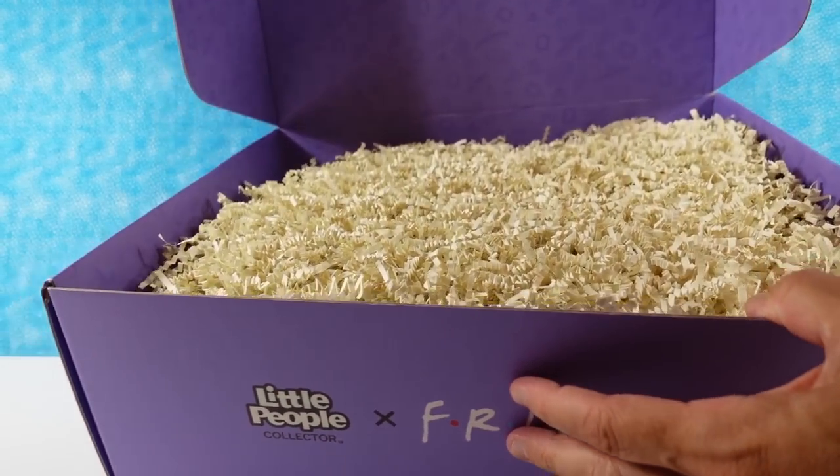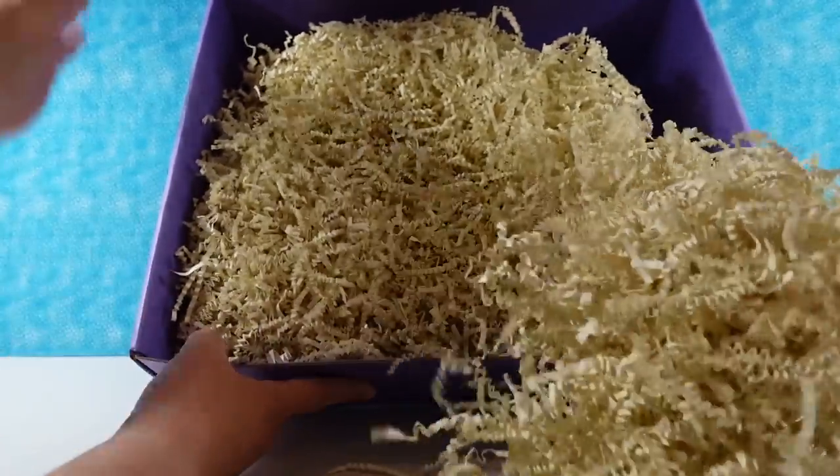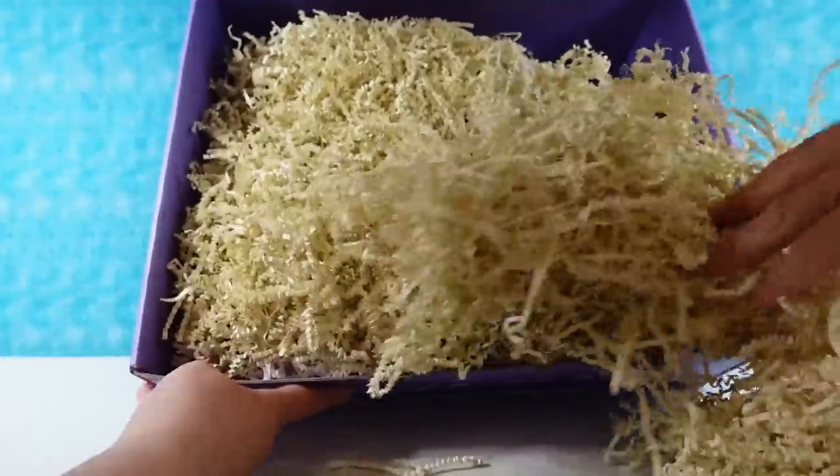Let's tip it up. I see lots of shredded paper. Is it heavy? It's decently heavy. Here, I'll hold this. You pull the paper out. Let's see, paper out.